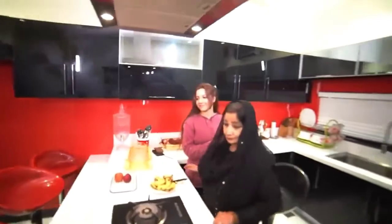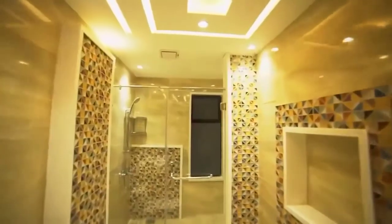There were Spanish tiles in the bathrooms, and all the flooring was changed throughout the house.